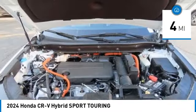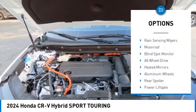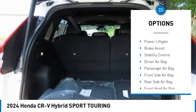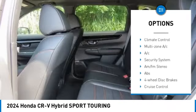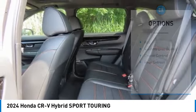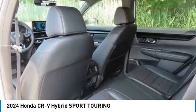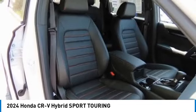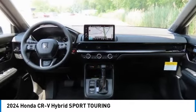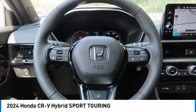Here are some of this vehicle's great options: rain sensing wipers, moonroof, blind spot monitor, all-wheel drive, heated mirrors, aluminum wheels, rear spoiler, power liftgate, brake assist, stability control. If you like it online, you'll love it in your driveway — take it for a spin today.